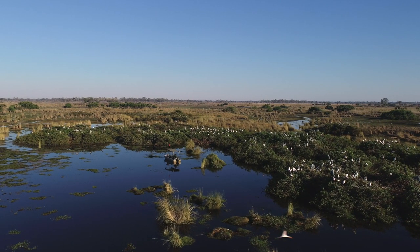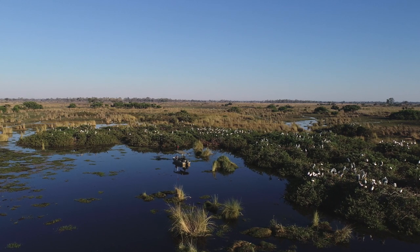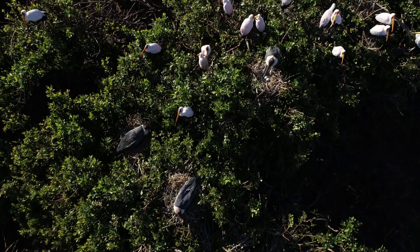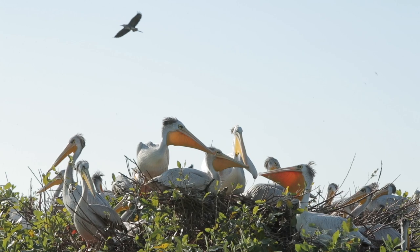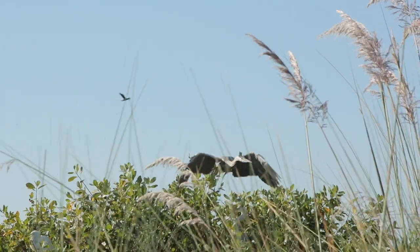This is Kanana heronry, one of the busiest heronries on the western side of the Okavango Delta — probably the biggest. It's a place where different bird species breed, from pink-backed pelicans and grey herons,